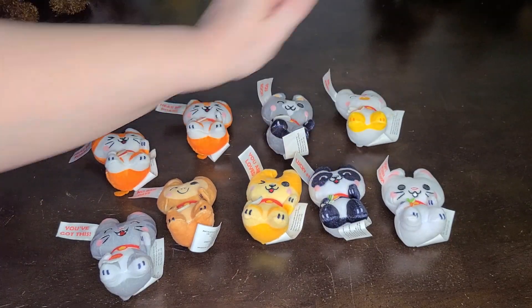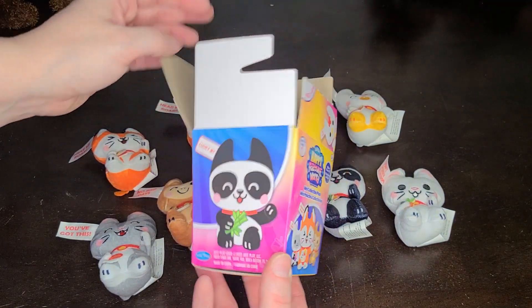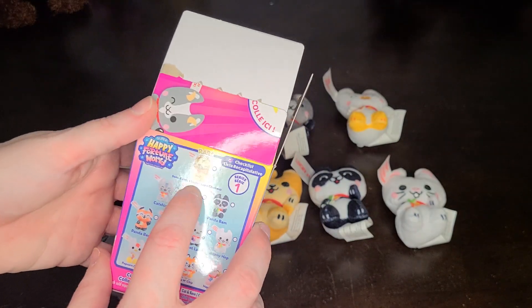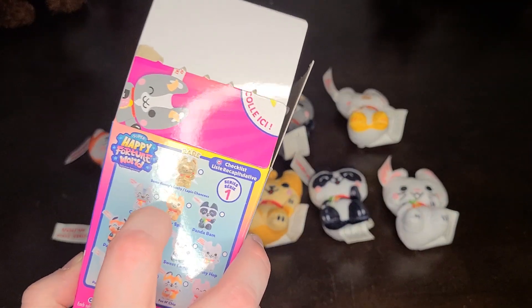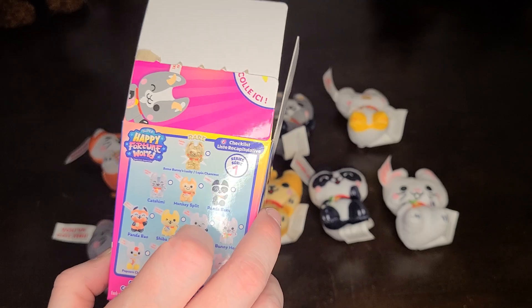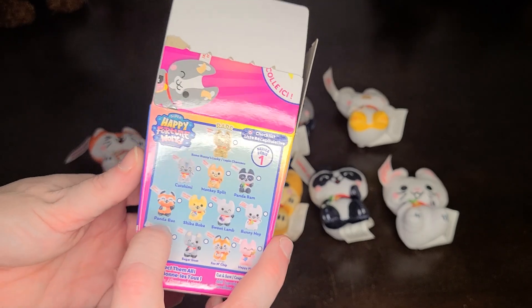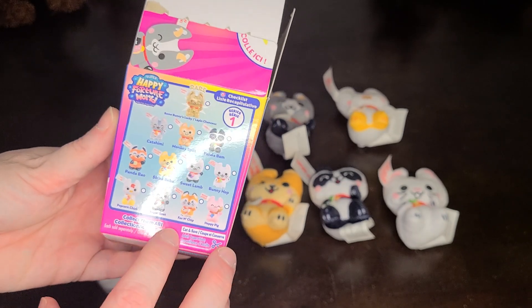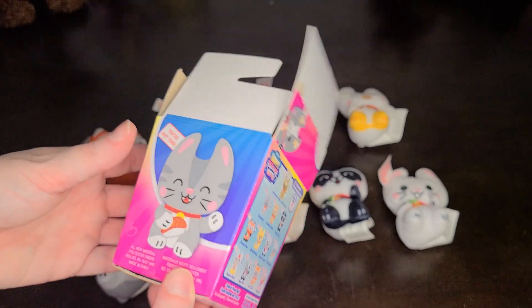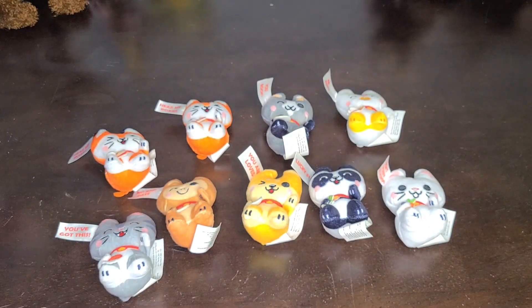Depending on how you look at it, it was named the chick. But that was the Happy Fortune World. The ones I did not get: the rare 'Somebody's Lucky' — though I'll be honest, I didn't really want that one because its little tag says 'Happy 2023,' so even though it was gold, I didn't really want it. I also did not get the red panda boa, the sweet lamb, or the happy pig. So those are the ones I missed out on. But I did have fun, and again I will link to that Amazon listing below. I hope you enjoyed — have a great day!